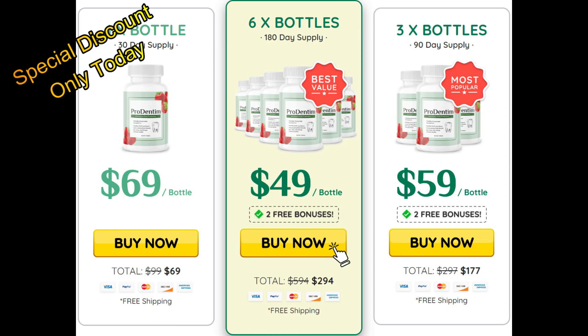Regular use of the Prodentum dental care supplement will provide you with a wide range of benefits. You should take it once a day — it will protect against harmful bacteria, dental infections, and bad breath. This supplement is made at a US facility that has received FDA and GMP approval.